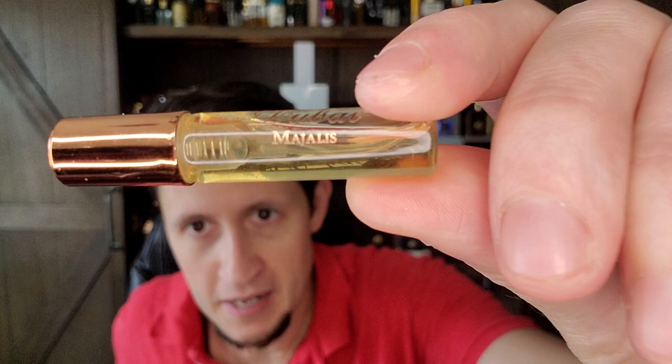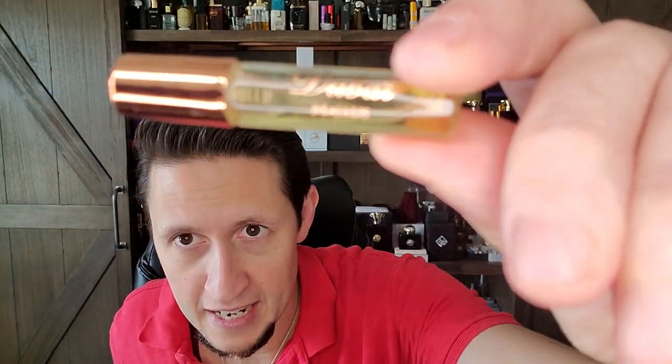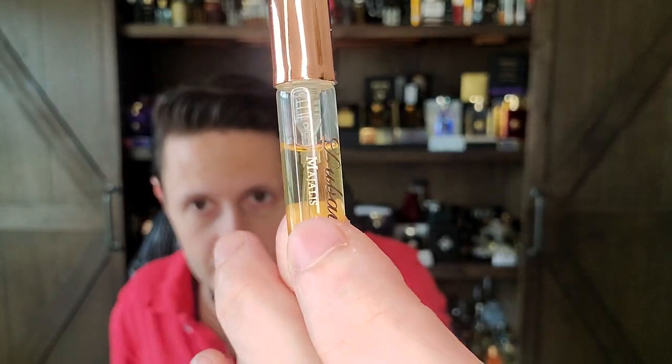Majalis is a perfume that I've been very taken with today while I've been wearing it — extremely taken with. Here's how you smell the name. There's the little decant. Thanks to my perfume fairy godfather for this.